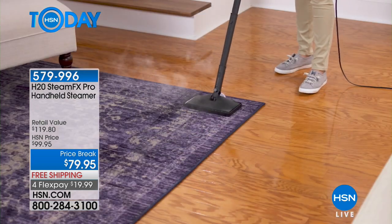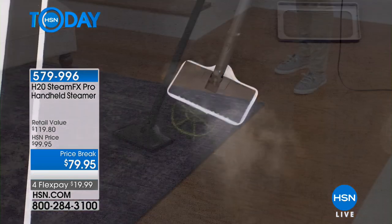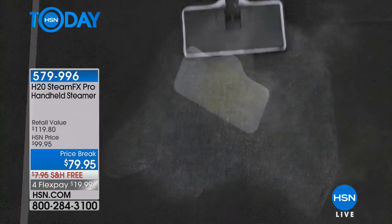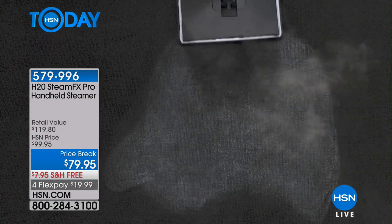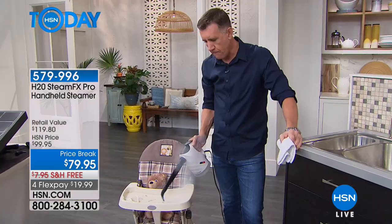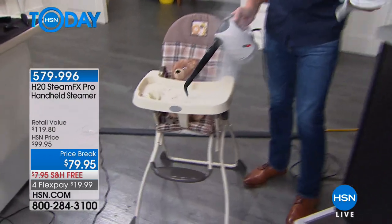We're down to 600 left, so if you want to get it, grab it. I love the different things you can do with the carpet attachment — steam your carpets, refresh a mattress, even steam jackets and clothing. The pads can be used over and over again because they're washable.